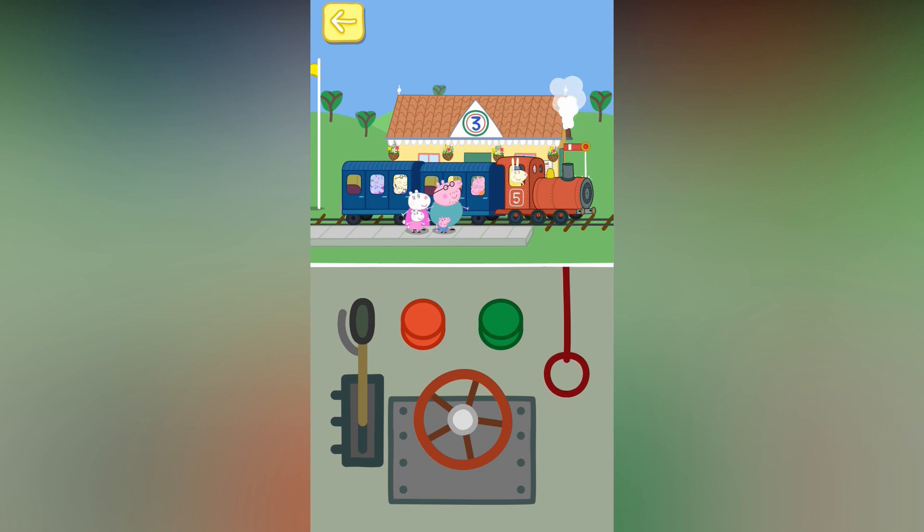Touch the doors of the train to open them. Mind the doors, please. Touch the passengers. Touch the doors of the train to close them. Touch the green button to make the train go.